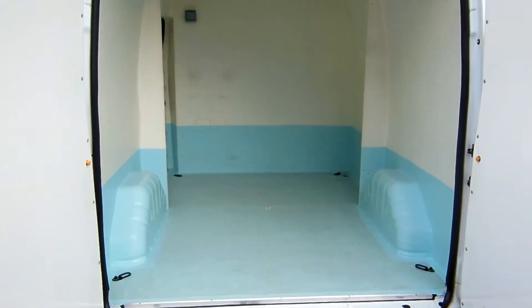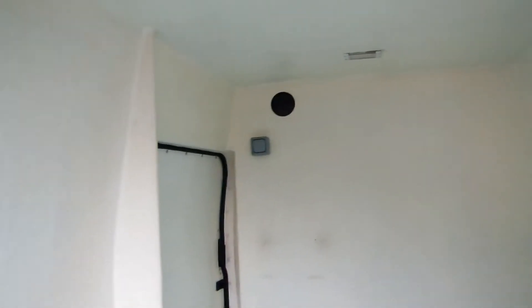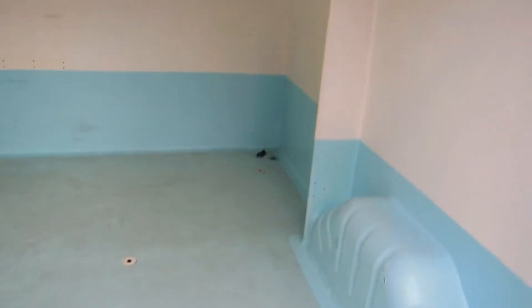Alright folks, so if we get a quick wee look in the back, we'll notice it's a wee bit different in here. It's full fibreglass lining — that includes the floor and the roof, the wheel boxes and everything.